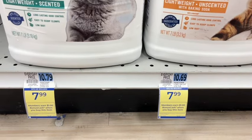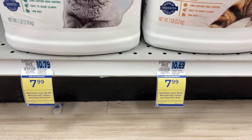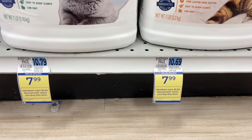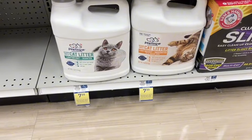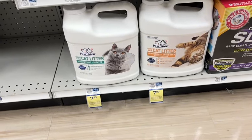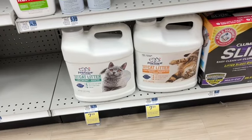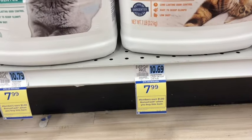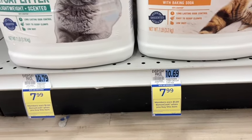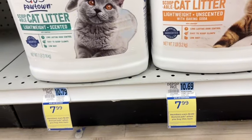The Pawtown cat litter is on sale for $7.99 — when you buy one, you get a dollar back, limit of four, and the offer ends on April 27th. Just a reminder: the sale price does not always run throughout the month. Even though the monthly deal offers a dollar back when you buy one, getting the sale price is not always consistent — this is a weekly sale price.